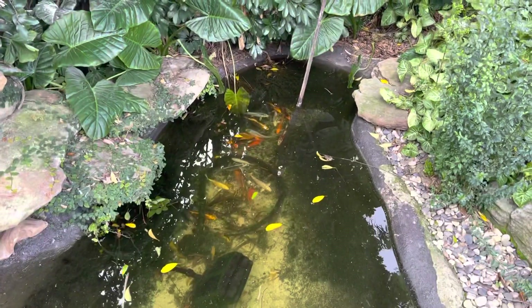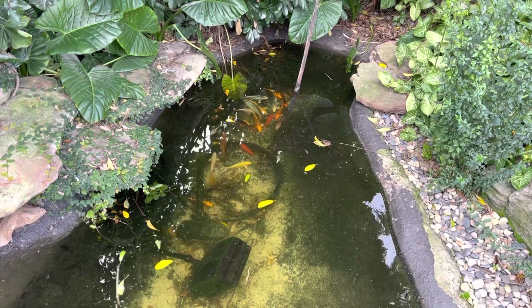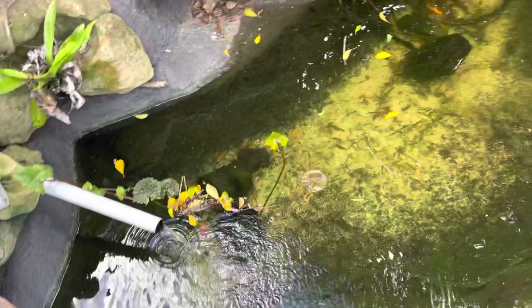You can use liners, you can use concrete with waterproofing — there's various things you can do to create absolutely beautiful little majestic oasises in your backyard.